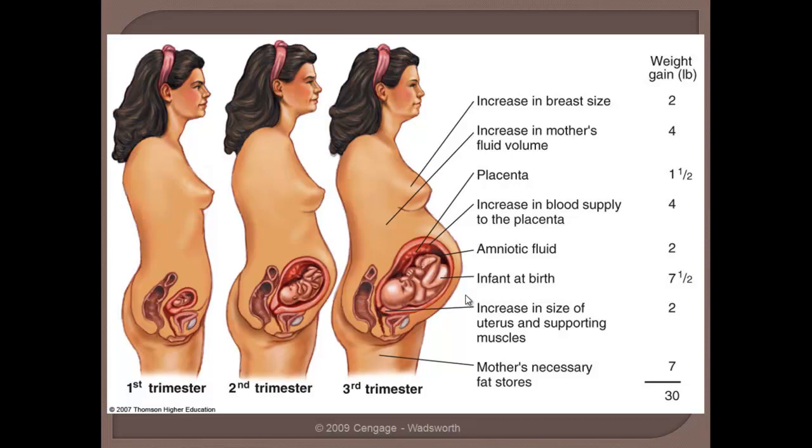The uterus itself has to get larger — it has to go from about the size of a pear to the size of a beach ball — and the supporting musculature of the uterus is going to result in about a two pound increase in muscle mass. And there's a lot of variability in that next one. A lot of women are carrying around more than an adequate amount of fat, so that increase of seven pounds is not necessarily needed. However, if a mother does not have adequate fat stores, she will almost assuredly need to increase fat stores. So there's a lot of variability with that seven pounds for the mother's necessary fat stores.